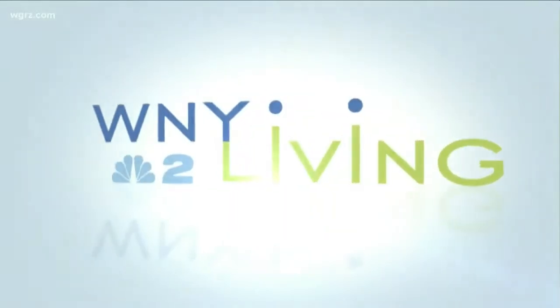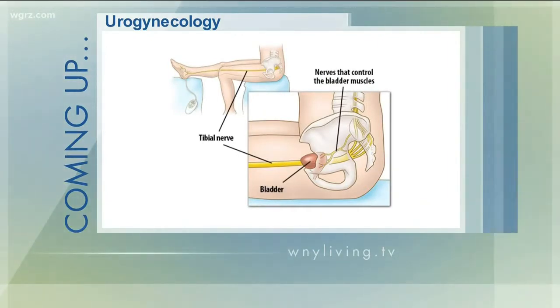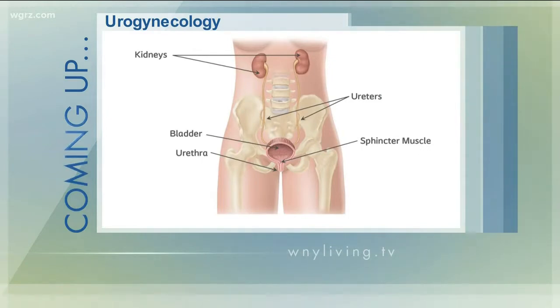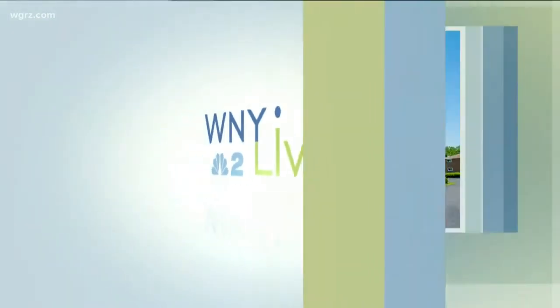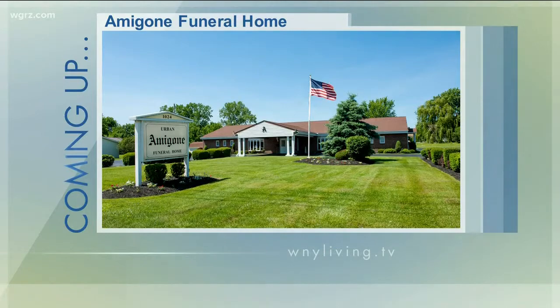Coming up next, we'll have a specialist joining us from the General Physicians PC Group who focuses on pelvic floor disorders in women. We'll talk about some of the treatment options available for these types of medical problems. And after that, Amagon Funeral Home will be joining us to talk about the benefits of pre-planning a funeral and how it can make a difficult time much easier on family. We'll be right back. Special consideration for today's show paid for by the following.